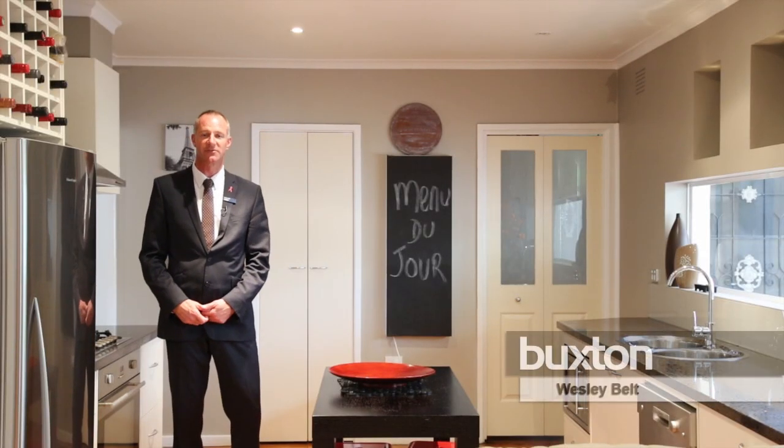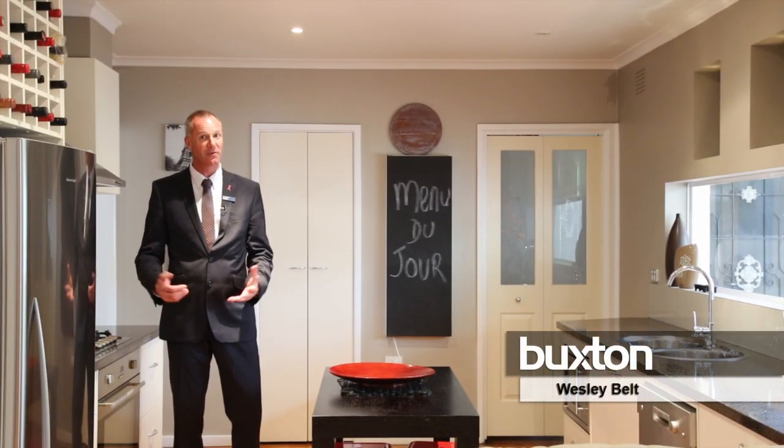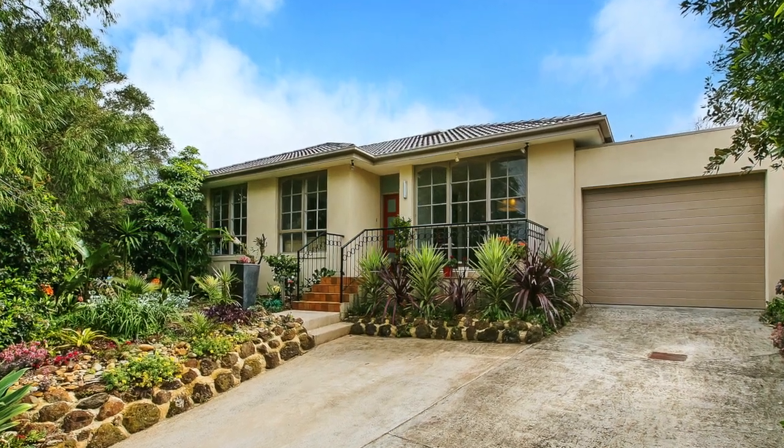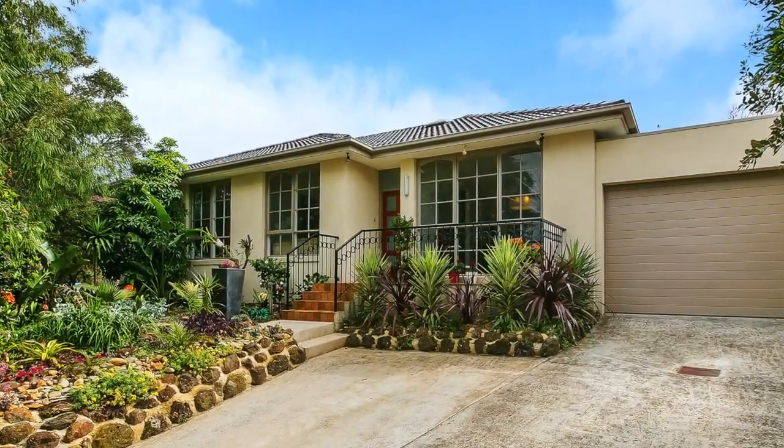My name is Wesley Belt on behalf of Buxton Real Estate, and we welcome you to a fantastic opportunity here at this fully renovated townhouse which our current vendors have spent thousands and thousands of dollars on. Come with me, we'll have a quick tour through.